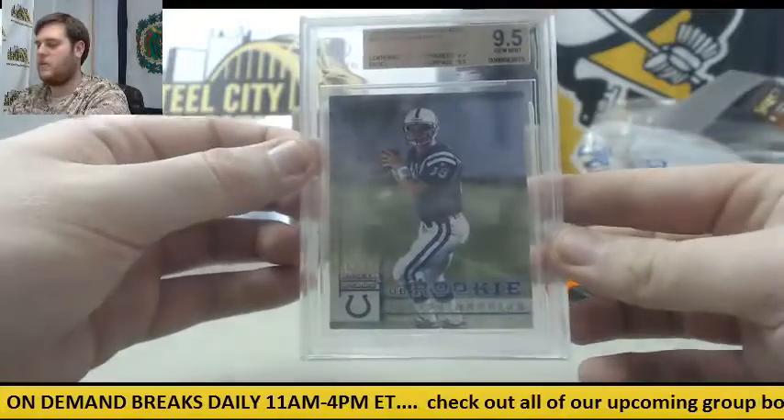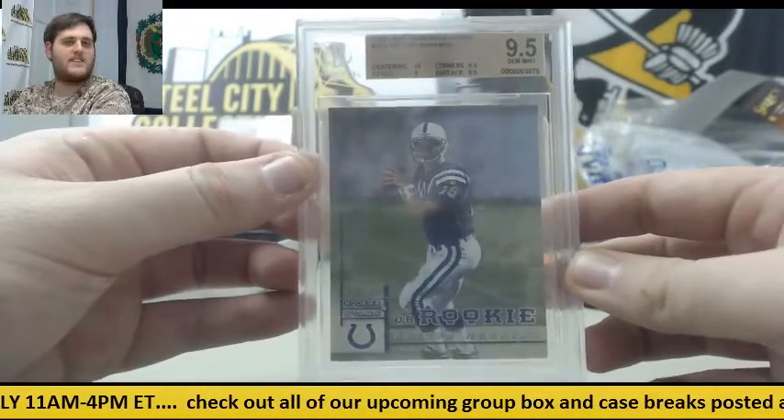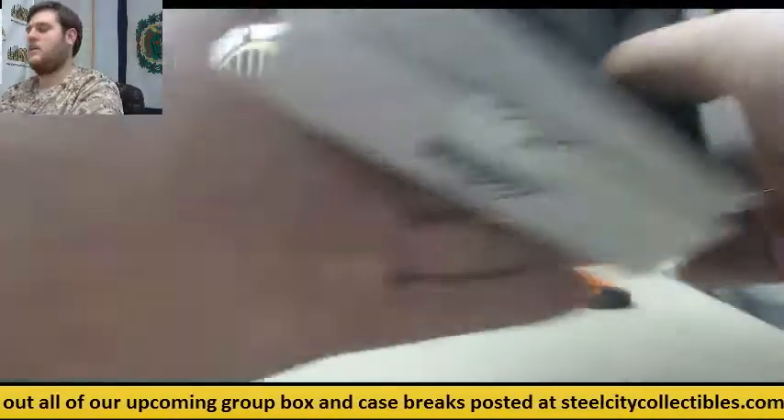Peyton Manning, 9.5 Gem Mint Rookie Card. Now's the time to have your Manning stuff, right? Rest of the packs are empty. Let's go to Leaf.